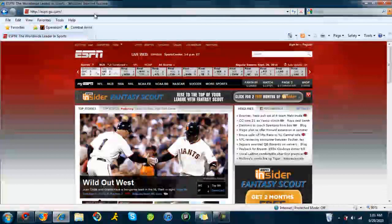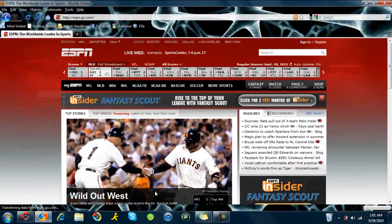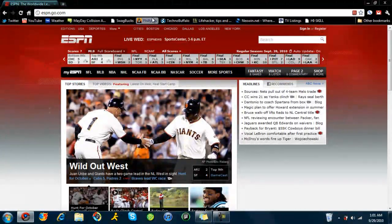And Internet Explorer is going to be my third ranking browser — my third favorite, I guess you could say, even though it's not really one of my favorites. I'm going to give it about a 5.5, just because it's not that bad of a browser, but I definitely don't trust it and it's just not something I like. So I'm going to close it and close Firefox, because Google Chrome is the winner.